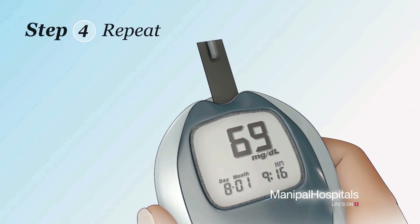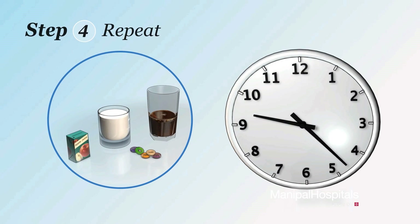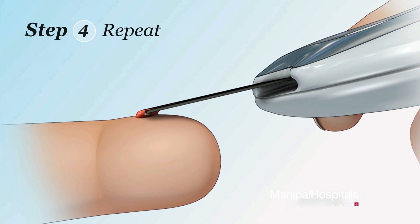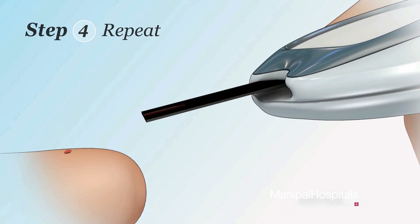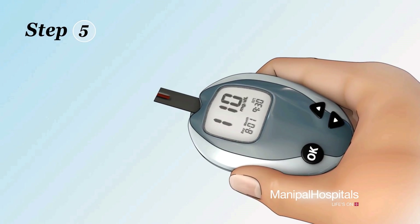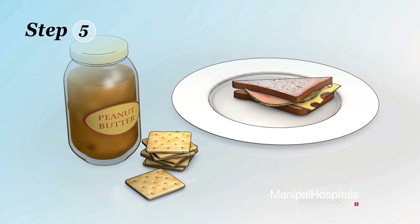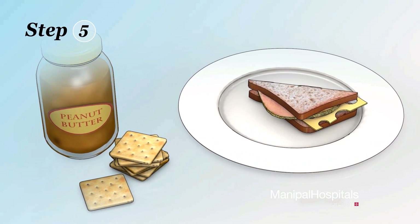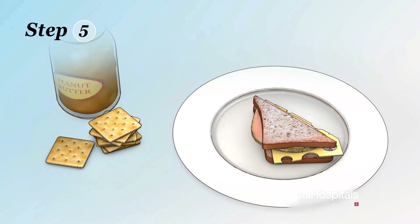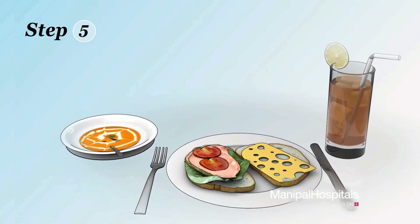Step four: if your blood sugar is still too low, repeat step two and step three, then check your blood sugar again. Step five: after your blood sugar returns to your target range, if you have to wait 30 minutes or more before eating your next meal, eat a snack that contains protein and carbohydrates, such as crackers and peanut butter, or half of a ham or turkey sandwich. Otherwise, be sure to follow your normal eating habits or meal plan.